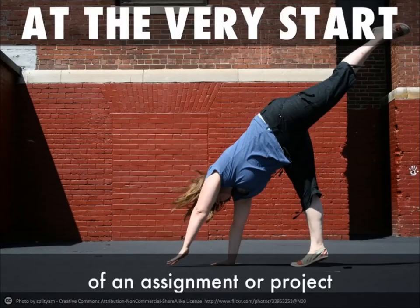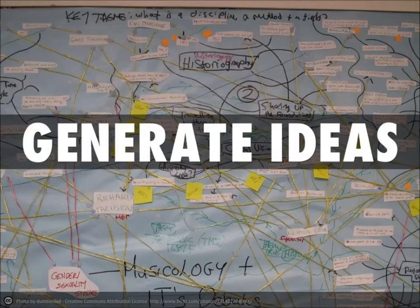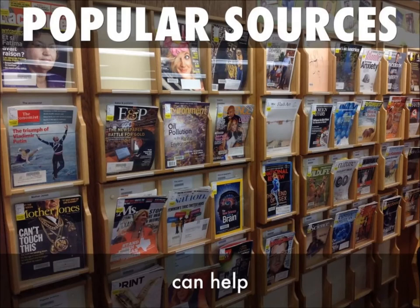At the very start of any research assignment or project, what you're really going to need is to get inspired so that your project is interesting to you and others who read it. You also need to generate ideas and think of all the various aspects of any one idea and how they connect and interrelate. Some of the best ways to do that are to look at popular sources.